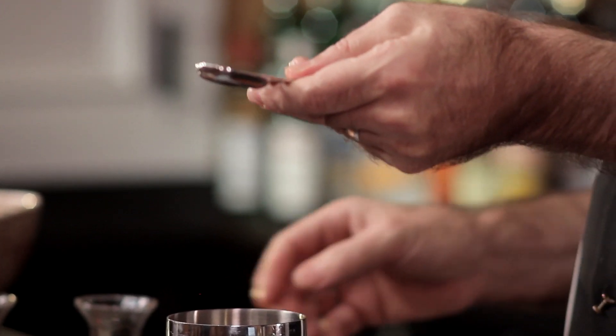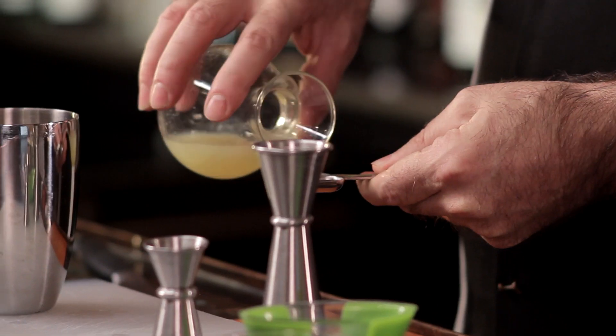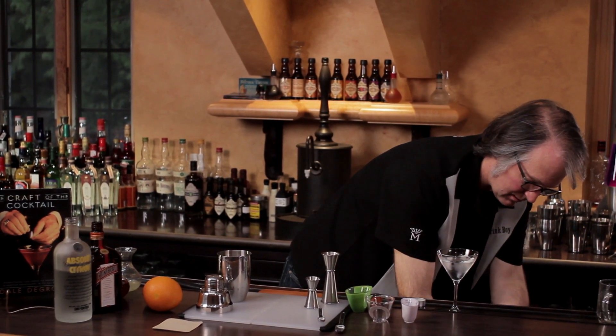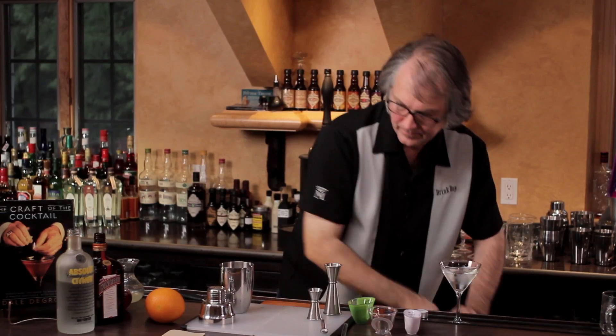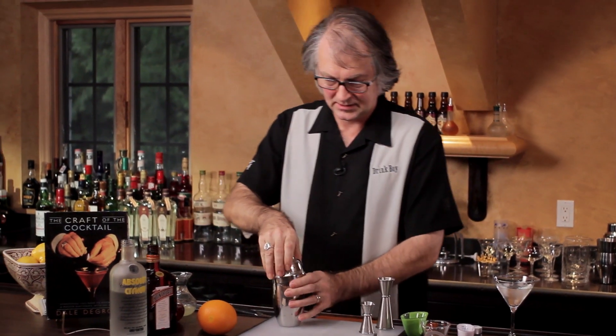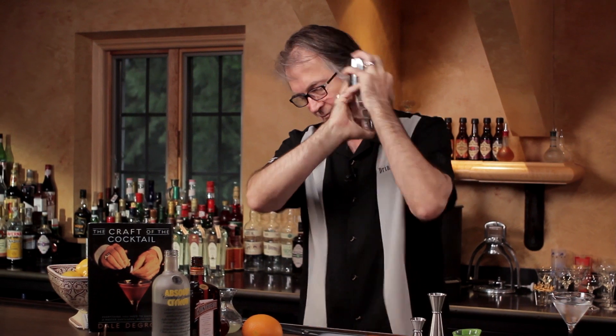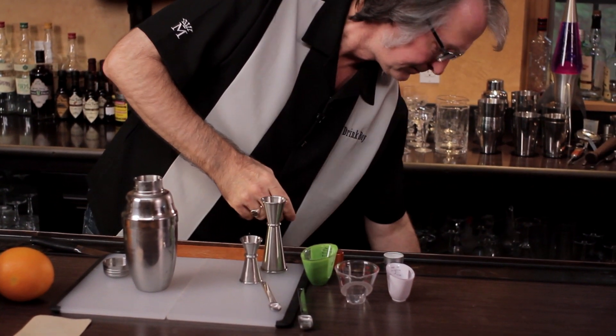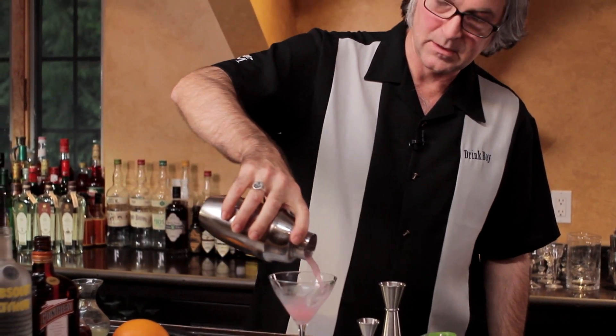Fortunately, an alternative is to use teaspoons instead of jiggers. A ¼ ounce happens to be 1½ teaspoons. You can take 1½ teaspoons, either measure them individually, or just measure them two side-by-side like that. Pour your 1½ teaspoons in, and then you've got your ¼ ounce. Now, to that we add ice, give it a quick solid shake, take our pre-chilled glass, and pour it in.